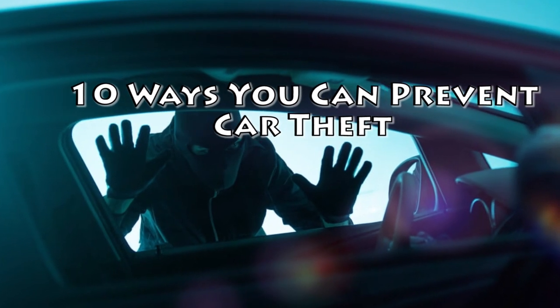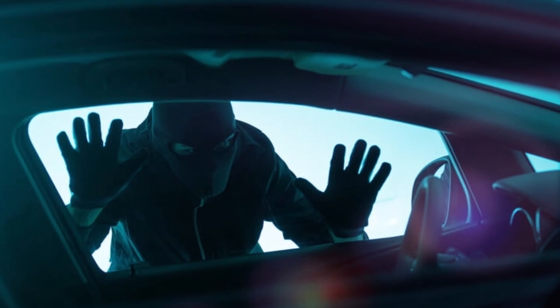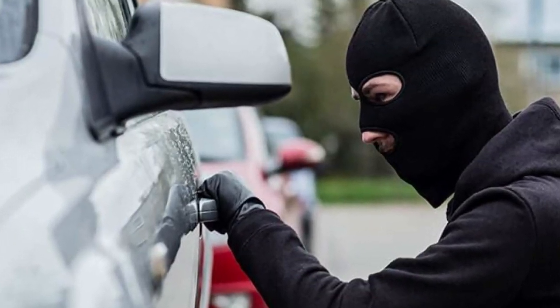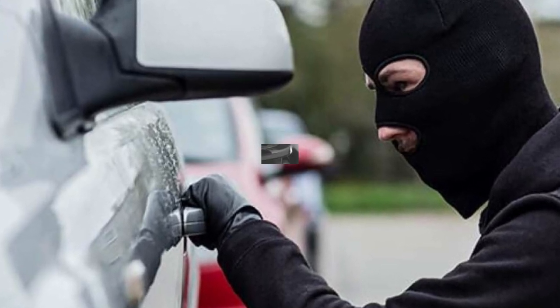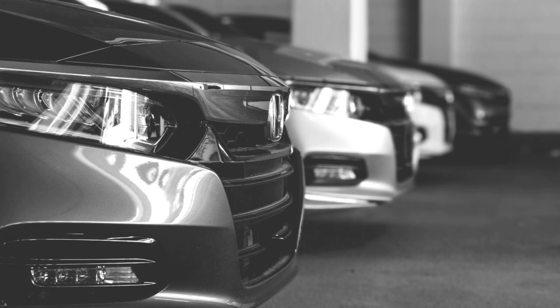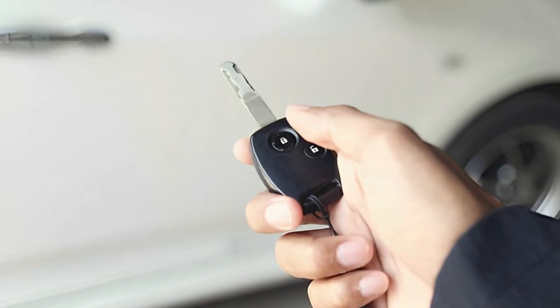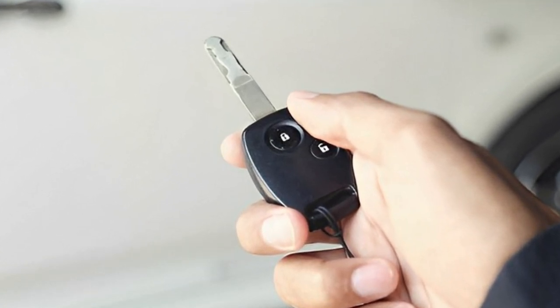10 Ways You Can Prevent Car Theft. In the United States, someone steals a car every 36 seconds. That equates to over 880,000 stolen cars every year. With the average price of a vehicle coming in just under $50,000 for new cars and $28,000 for used cars, most people can't afford to lose their vehicles. Luckily, you can do plenty to keep your car safe from theft.